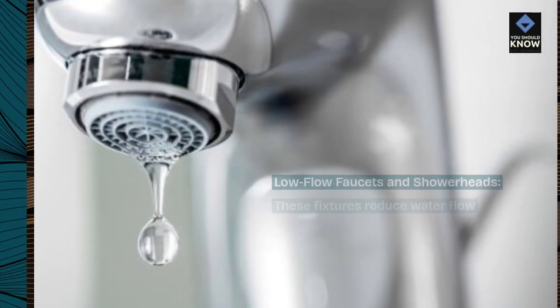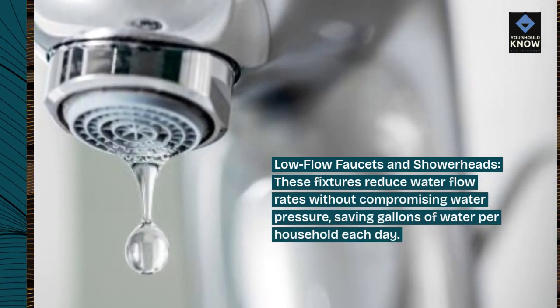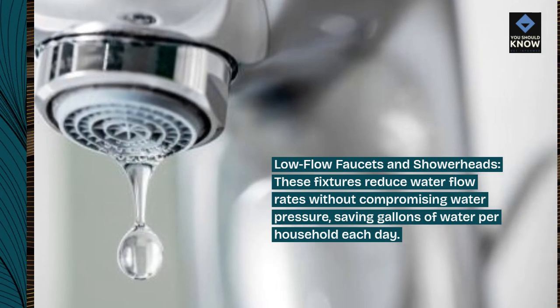Low-flow faucets and showerheads. These fixtures reduce water flow rates without compromising water pressure, saving gallons of water per household each day.